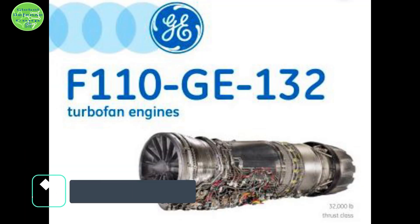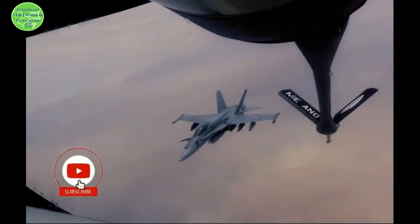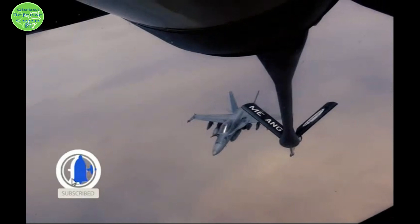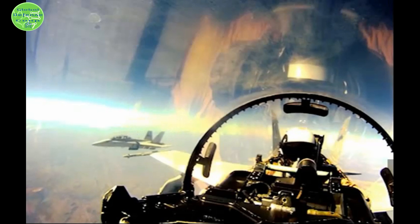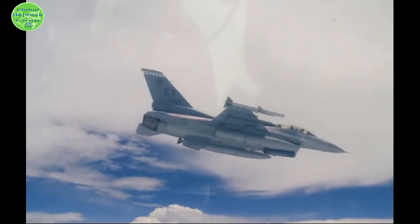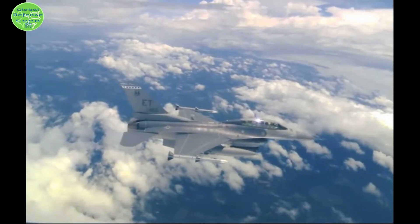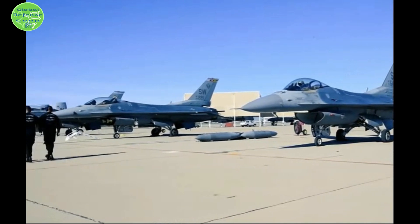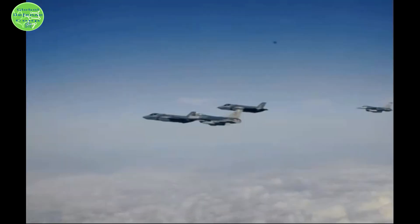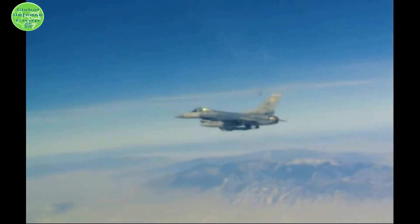Powerplant: The F-16V Block 72 features extra payload and range, in part due to the new F-110-132 engine developed by General Electric, which produces 145 kilonewtons of afterburning thrust. The powerplant provides the aircraft with a maximum speed of Mach 2 and a range of 1,740 nautical miles. Conformal wing tanks fitted over the left and right wing routes supply 600 gallons per tank, allowing the F-16V to fly farther than previous F-16 versions.